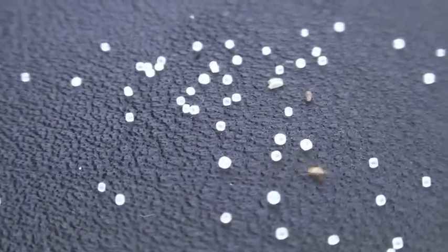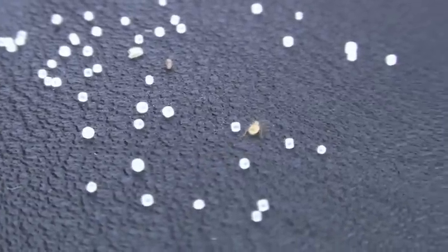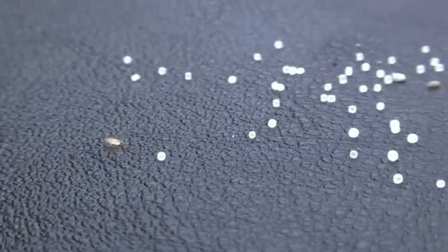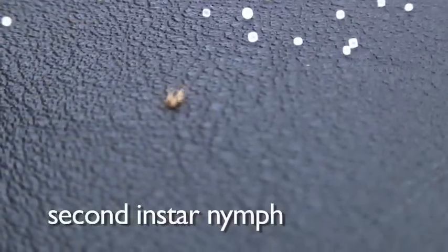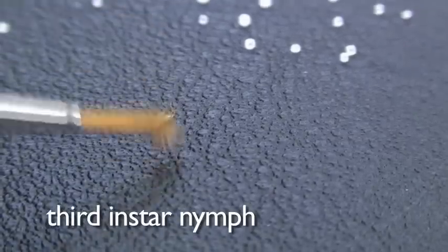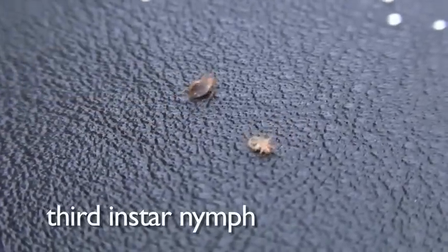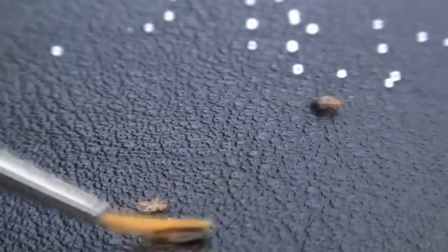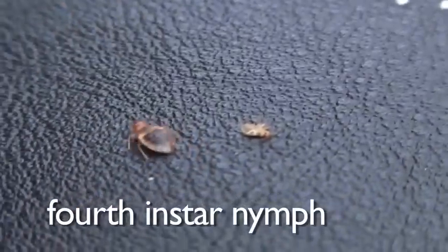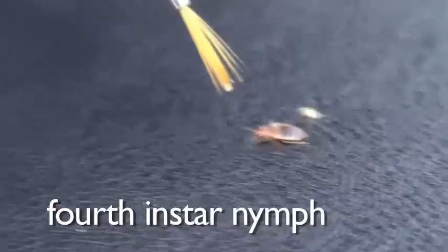They go through five stages. A first instar nymph is the first stage out of the egg. A second instar nymph is a little bigger. Third instar nymphs are starting to attain some size. Fourth instar nymphs are bigger yet. The little black smudge you see in there is actually the remnants of a blood meal in their gut.